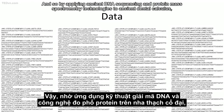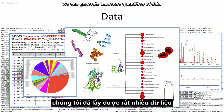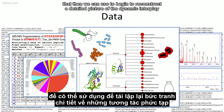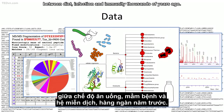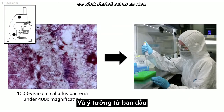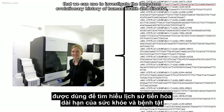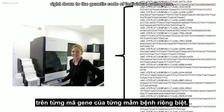By applying ancient DNA sequencing and protein mass spectrometry technologies to ancient dental calculus, we can generate immense quantities of data that we can use to begin to reconstruct a detailed picture of the dynamic interplay between diet, infection, and immunity thousands of years ago. What started out as an idea is now being implemented to churn out millions of sequences that we can use to investigate the long-term evolutionary history of human health and disease, right down to the genetic code of individual pathogens.